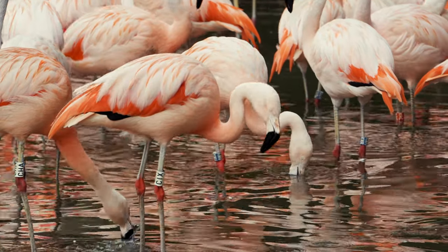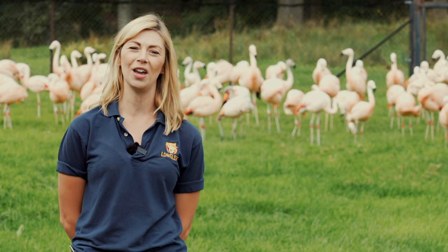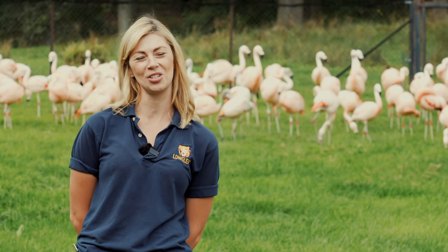Flamingos are a species that are monogamous — they pair for life. We see that here at the park, with the same mum and dad coming back to each other every year and rearing their chicks together, which is lovely to see.